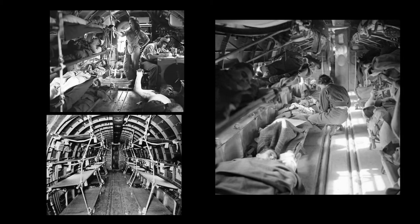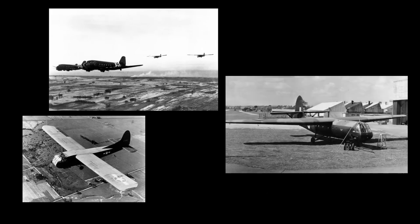As an aerial ambulance, the C-47 could carry 18 stretcher cases and a medical crew of three. Finally, the C-47 could tow two CG-4 Waco assault gliders, or one of the larger British Horsa gliders.